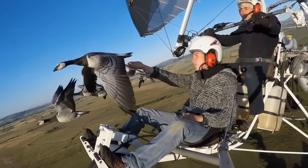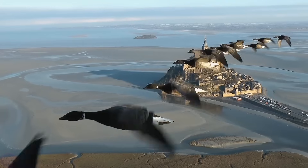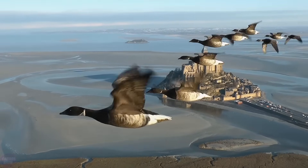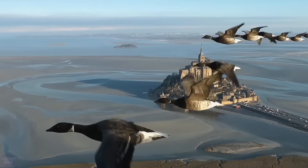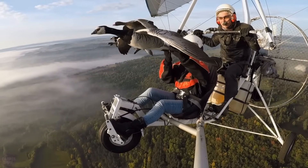Initially the birds were reluctant to follow him, but soon the ecologist's efforts were successful. In recent years, Christian has invited tourists to join him on his journeys. People from all corners of the world come to Mulek and his aviation companions to spend 35 minutes in the air from March to October.